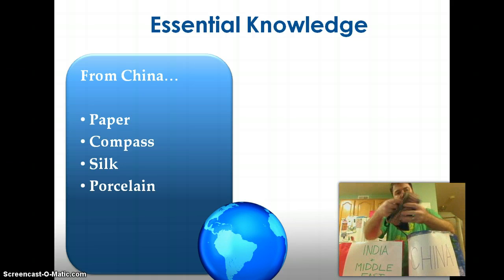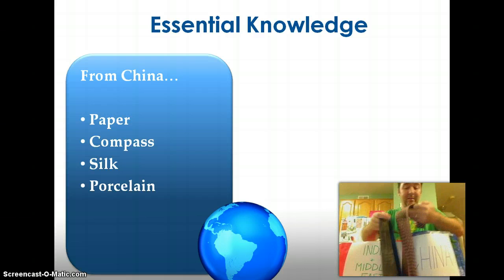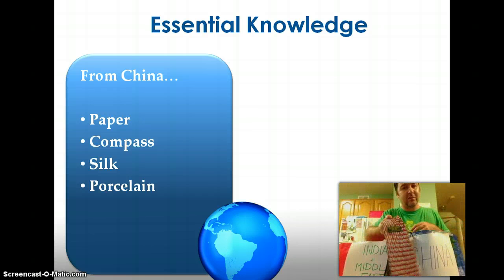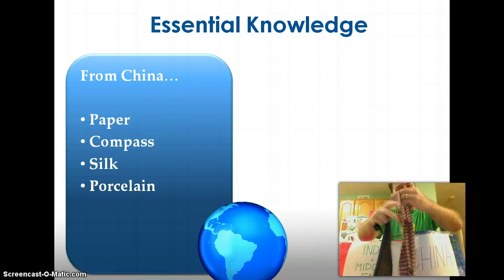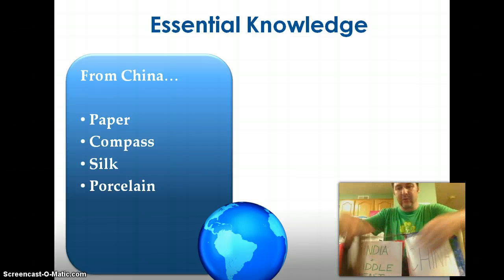I grabbed a few ties — looking at the labels, this tie says 100% silk. It's actually from Thailand, but the silk used to make it quite possibly came from China. So we want to know silk as a key product from China.